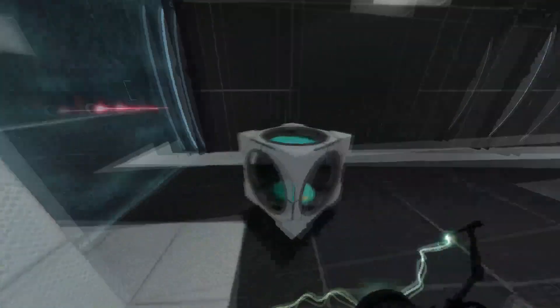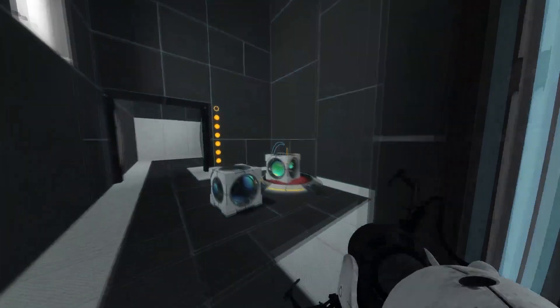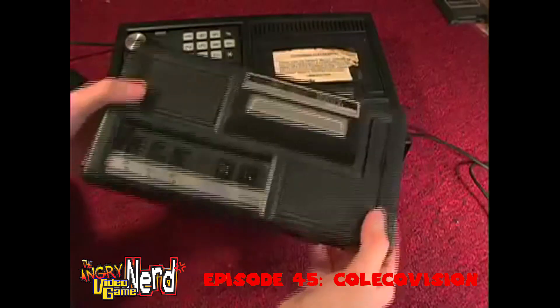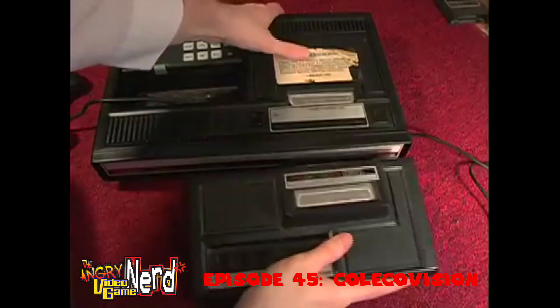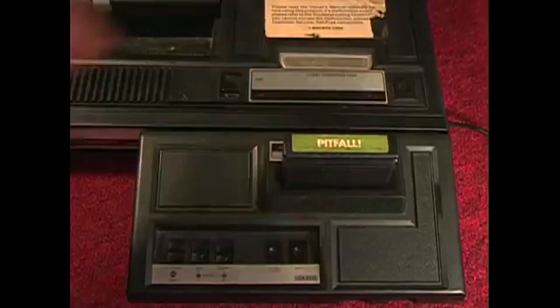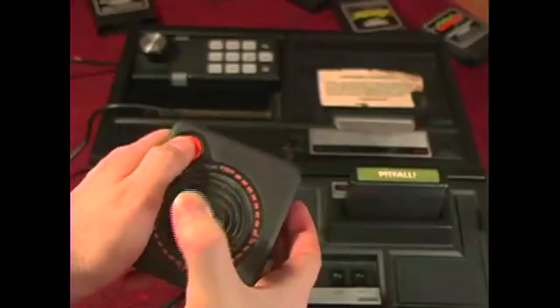Do you remember that scene from the Angry Video Game Nerd episode on ColecoVision? I'm going to play the clip right now. Let's take a look at the ColecoVision expansion module. What gaming system is complete without some kind of peripheral? You plug it in and now you can play Atari 2600 games. That's right, I'm playing Atari on ColecoVision — its competitor.